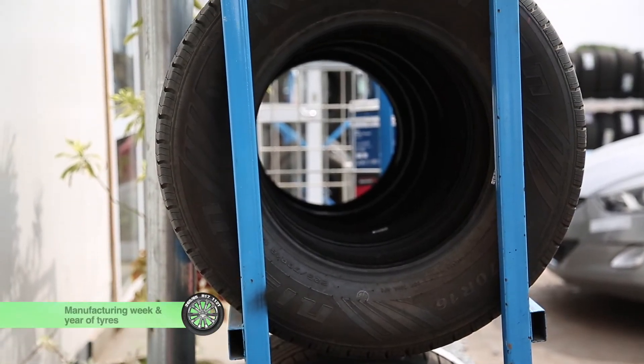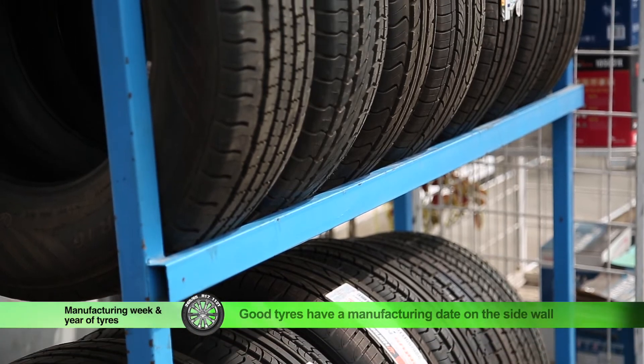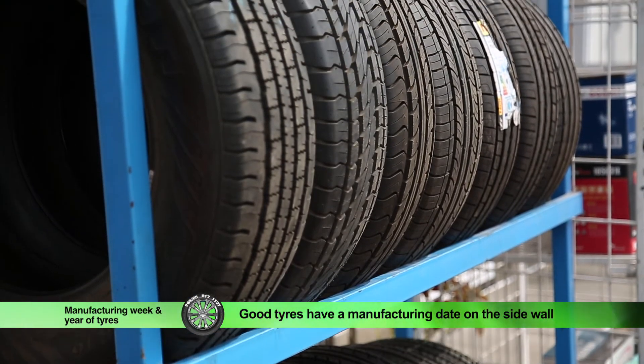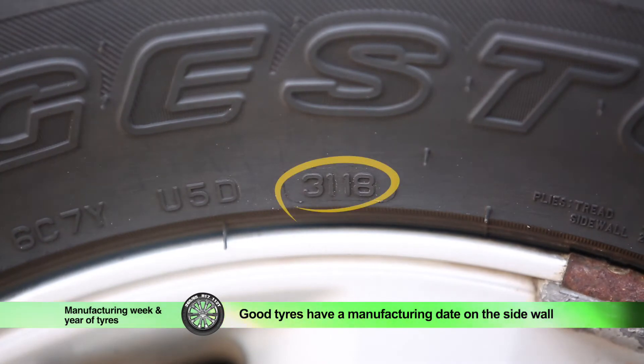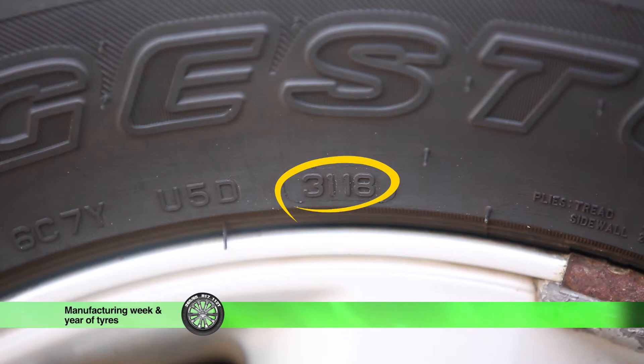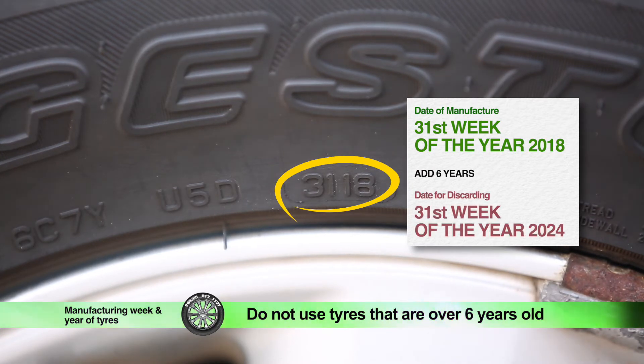Good tires have a manufacturing date on the sidewall. From the year 2000, the manufacturing dates of tires have been denoted by four figures. For this tire, the figure 3118 on the sidewall means the tire was manufactured in the 31st week of the year 2018. If we add six years, then the tire must be discarded by the 31st week of the year 2024, whether there is enough tread on it or not.